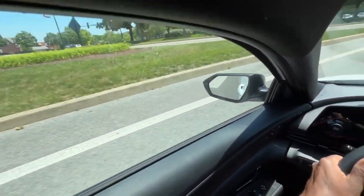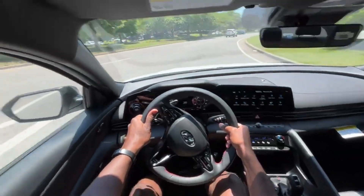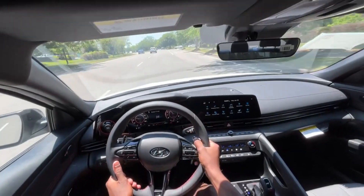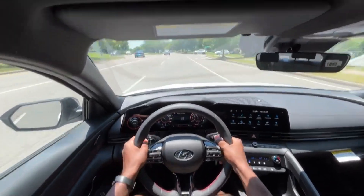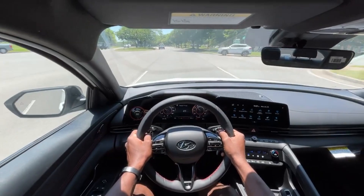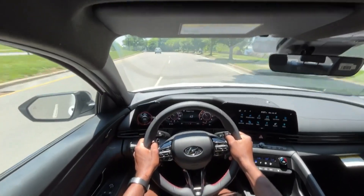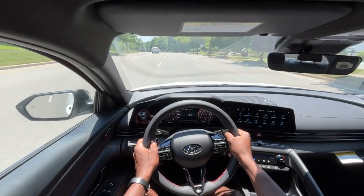Cars like your Civic S-I's, or taking it back a little bit, the Cobalt S-S's — cars that were just meant to get you good fuel economy and commute, and then they make sport-tuned versions of them.